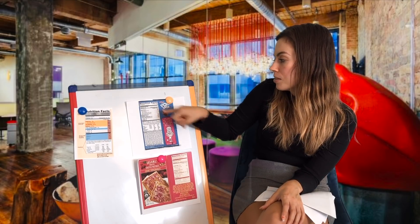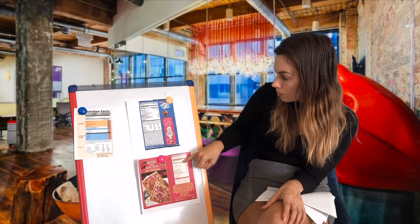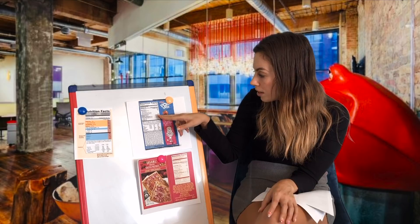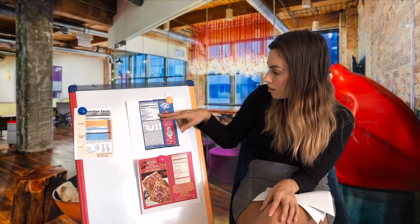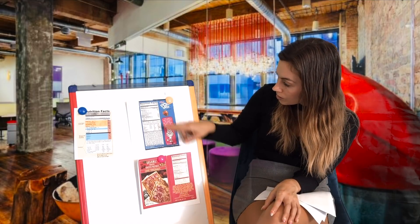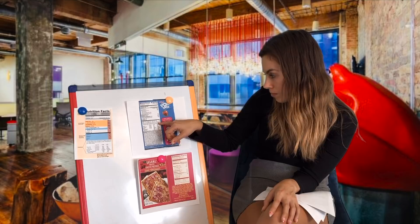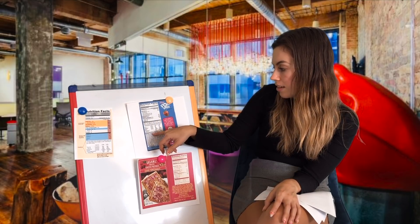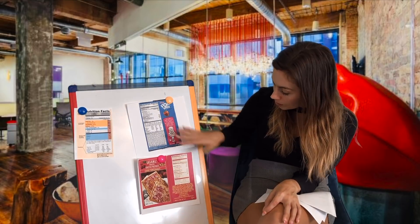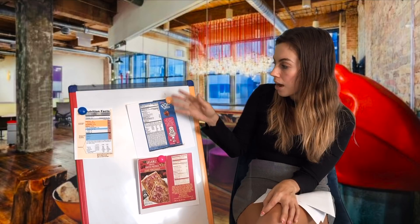Looking at fat: Pop-Tarts have four grams, the organic has four and a half. Saturated fat is one and a half grams versus two grams. Neither has trans fat. The organic has polyunsaturated and monounsaturated fats, which is fine. Sodium is 8% versus 6%. Carbs are 37 versus 38. Sugar is 17 versus 20. Protein is about the same. The Pop-Tart is more fortified with vitamins because it's enriched. They're pretty similar overall. If you want better ingredients, go with the organic; just because it's organic doesn't automatically mean it's better.